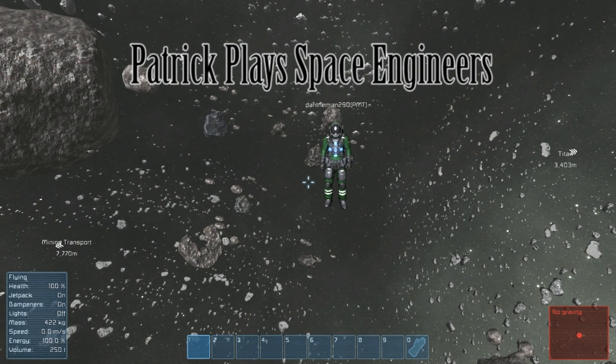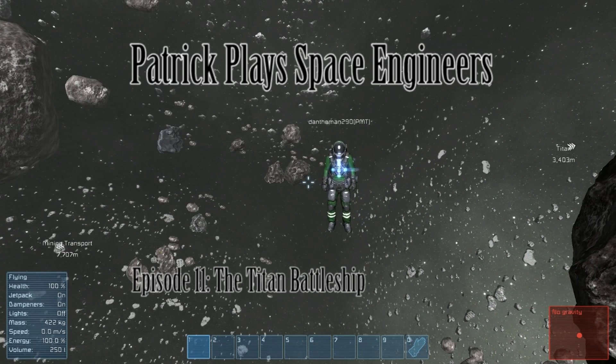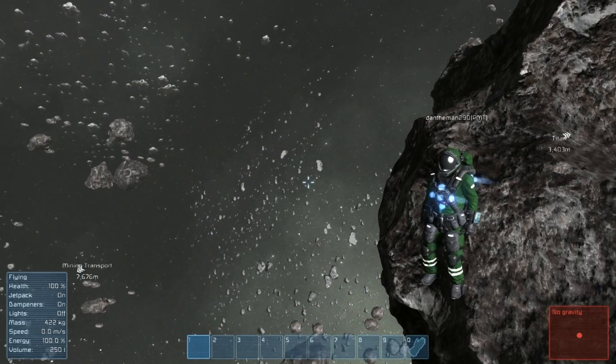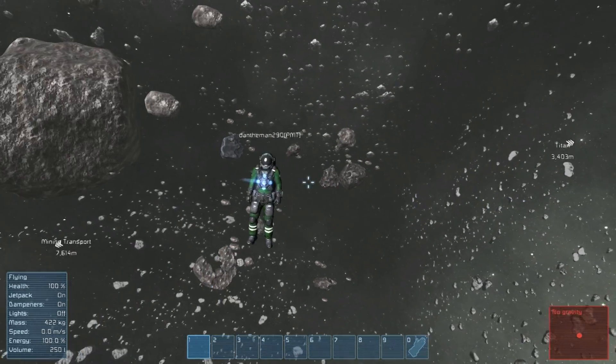Hello viewers. Once again, I am Patrick with Amazing Picture Studios with my wonderful co-host Dan. I'm here today and we're here to show you the Titan, the mother of all super ships.